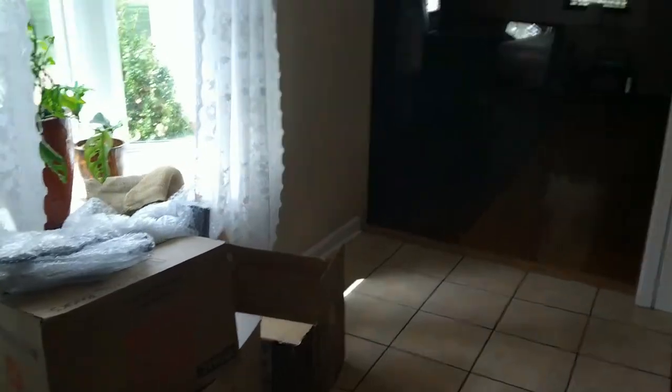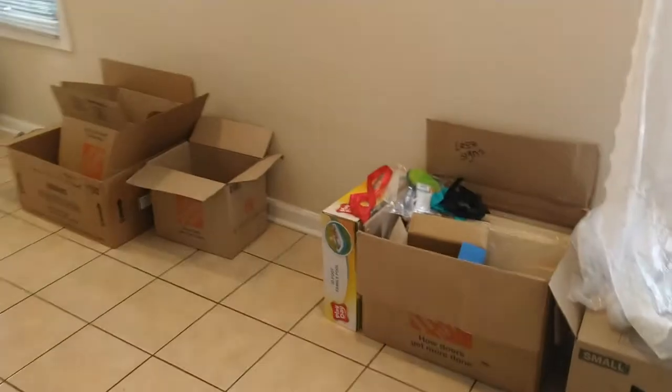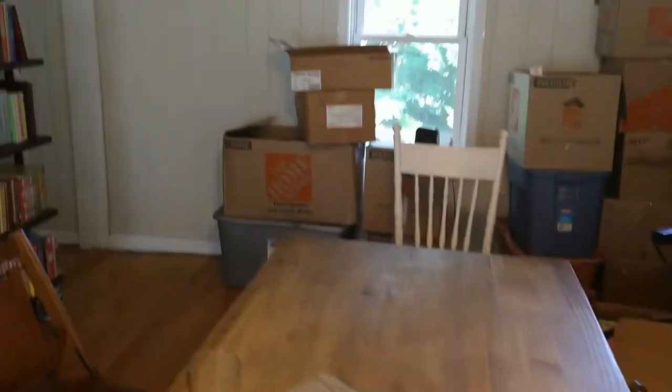Bonnie is out of town. We've been in this house for about six weeks and we've made it a goal, me and the kids, to get rid of every cardboard box.